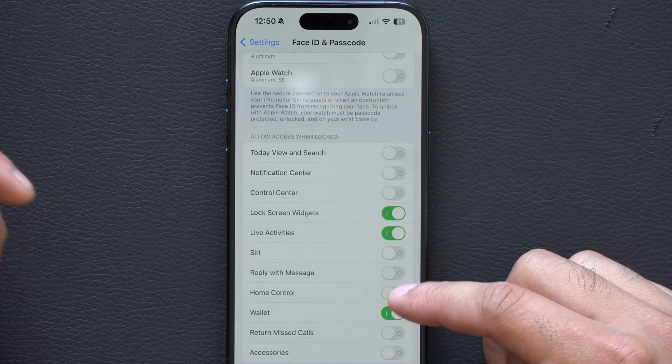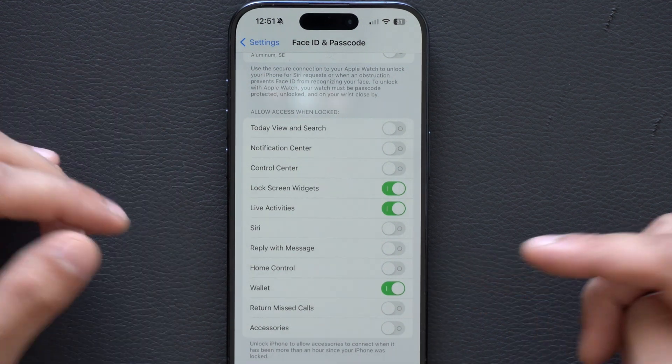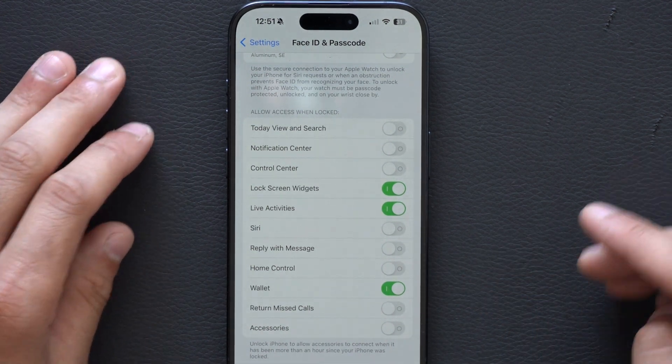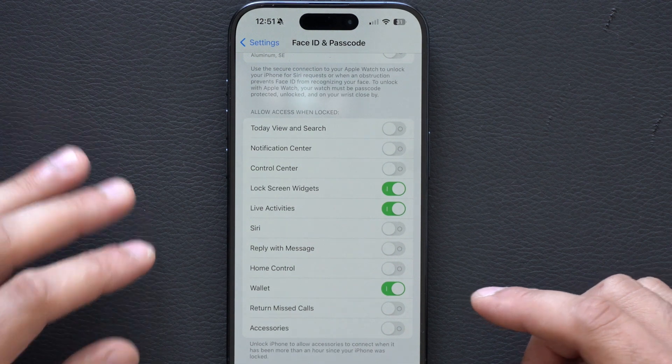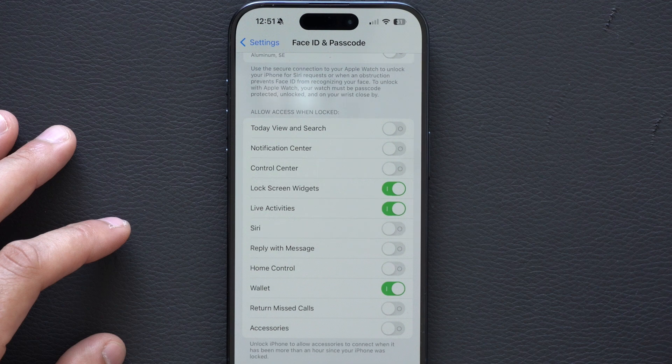Reply with Message — I don't want anybody to just reply to any notification that may pop up. Home Control — if you have HomeKit devices like a deadbolt that your iPhone has access to, have that turned off. Only allow it when your device is unlocked.